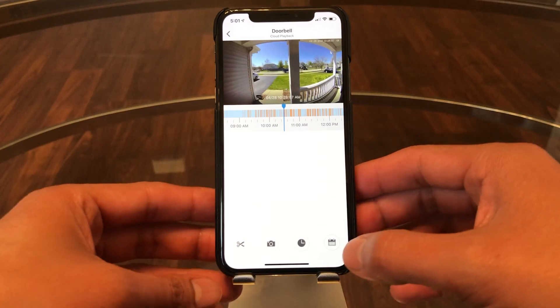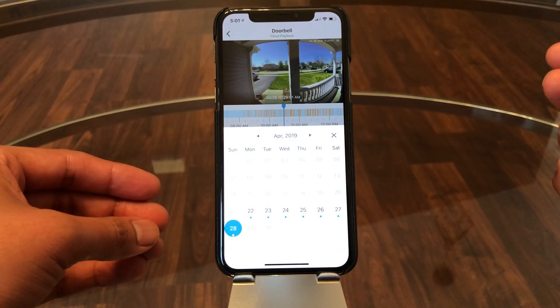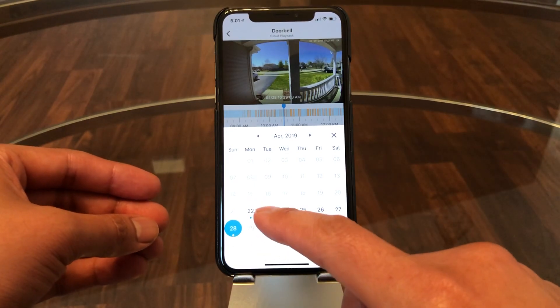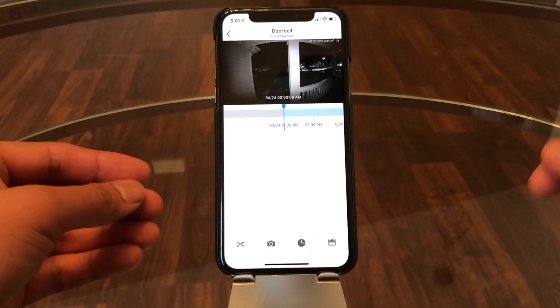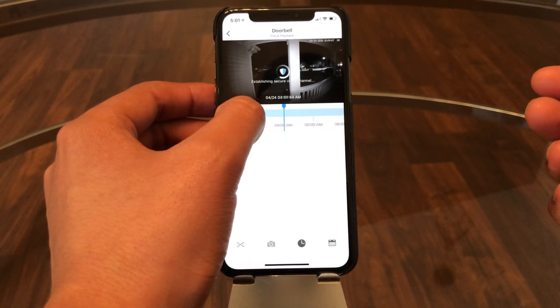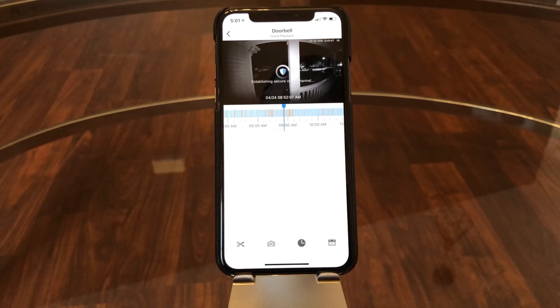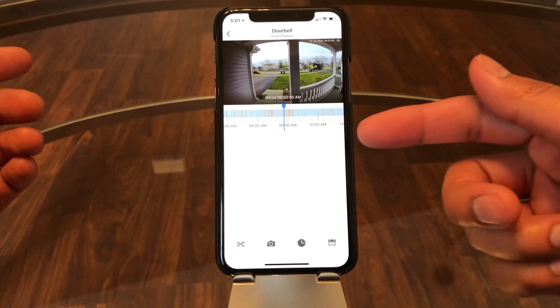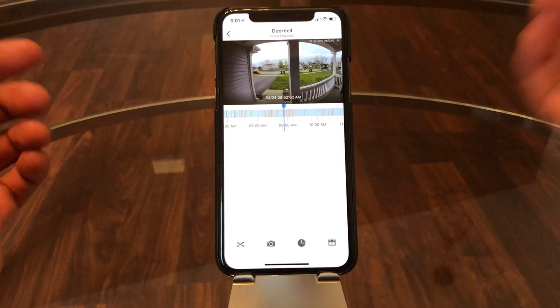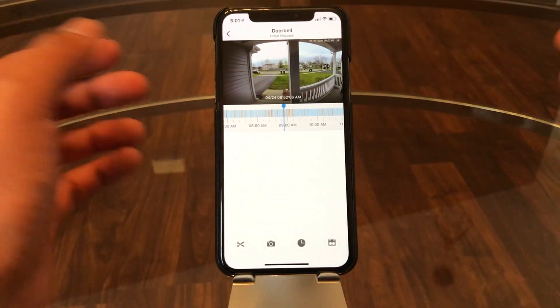To look at additional dates, you simply click on the calendar and select whatever day you want. I have the seven-day plan, so you can only go back seven days. You can scroll through whatever time frame you're looking for, and the orange indicators tell you there was motion — again, it's facing the street so it catches a lot of cars.